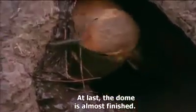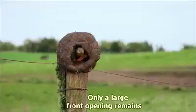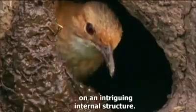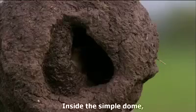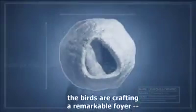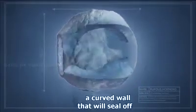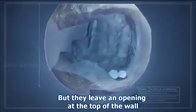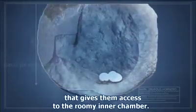At last, the dome is almost finished. Only a large front opening remains, when the ovenbirds suddenly begin working on an intriguing internal structure. Inside the simple dome, the birds are crafting a remarkable foyer — a curved wall that will seal off the main section of the interior, but they leave an opening at the top of the wall that gives them access to the roomy inner chamber.